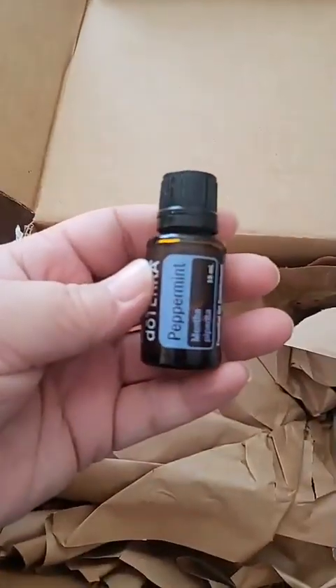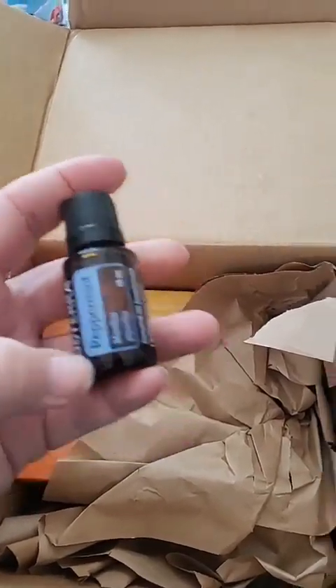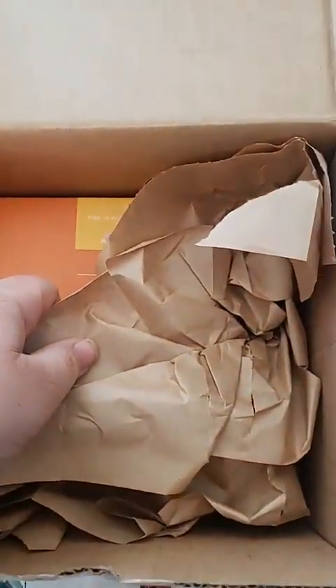I got my free peppermint for my membership — my membership renewal was this month so I got my free peppermint. And now the most exciting part — I'm so excited for this!